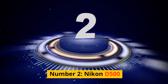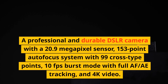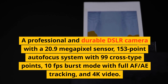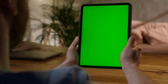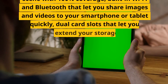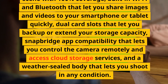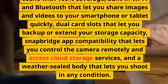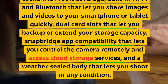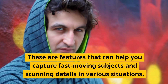Number 2: Nikon D500. A professional and durable DSLR camera with a 20.9-megapixel sensor, 153-point autofocus system with 99 cross-type points, 10fps burst mode with full AF/AE tracking, and 4K video. It has a tilting touchscreen, an optical viewfinder with 100% coverage, built-in Wi-Fi and Bluetooth, dual-card slots, Snapbridge app compatibility for remote control and cloud storage access, and a weather-sealed body. These are features that can help you capture fast-moving subjects and stunning details in various situations.